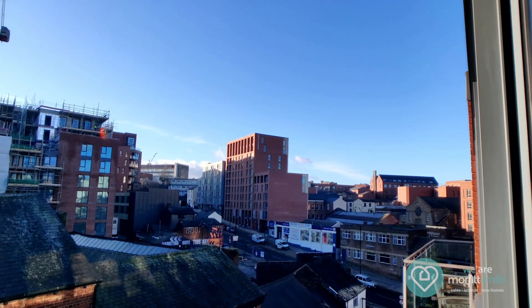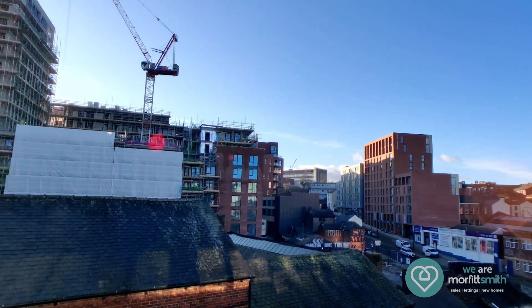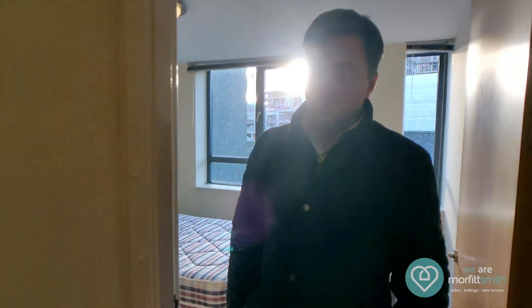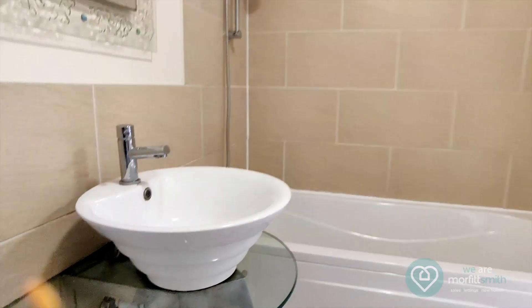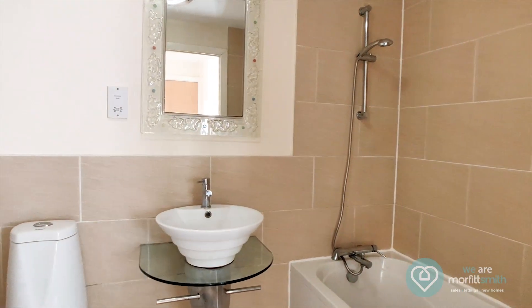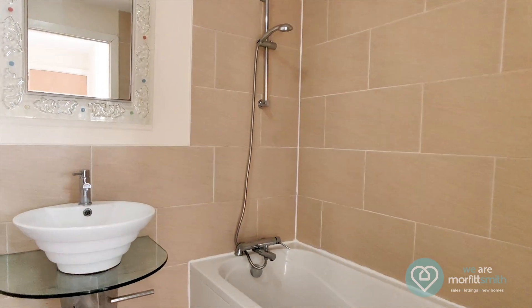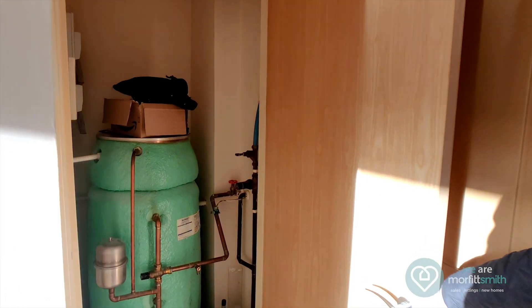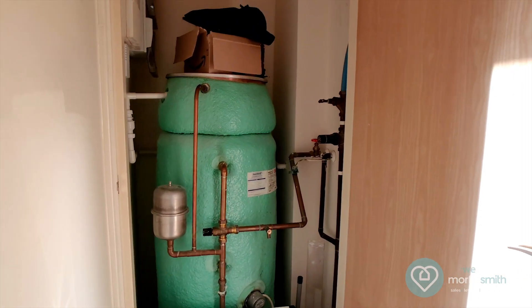Again it has the same big windows as the living space creating lots of nice natural light. The last room we'll show you will be the bathroom with a white suite and shower over the bath. All the rooms are a good size for a one bed apartment and there's also an added extra little storage room with your water cylinder and electric circuit boxes.